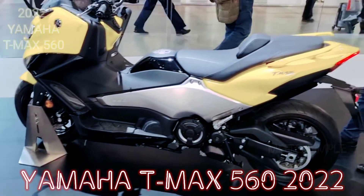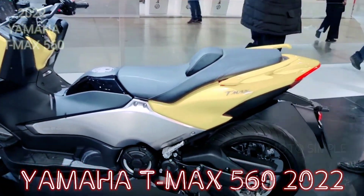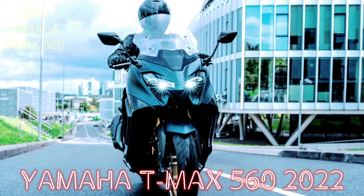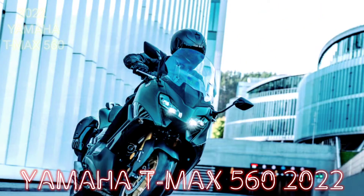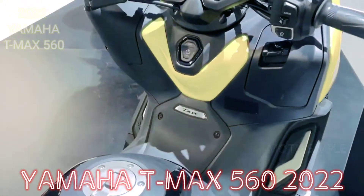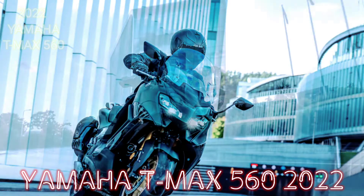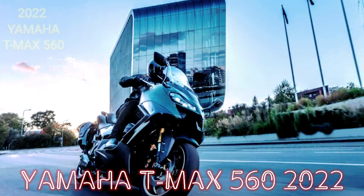In terms of comfort, the features of the Yamaha T-Max 560 2022 are also very capable in their class. This motorbike is equipped with upside-down front suspension with a large diameter of 41mm, combined with dual-disc front disc brakes with radial calipers. The front visor is also electronically adjustable.